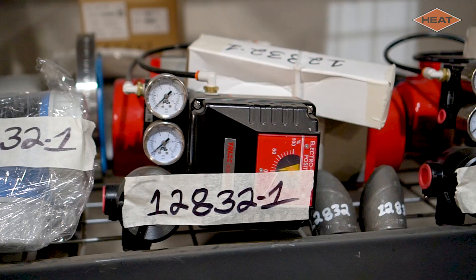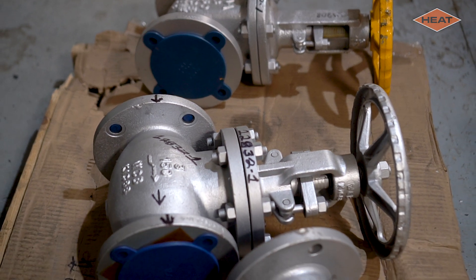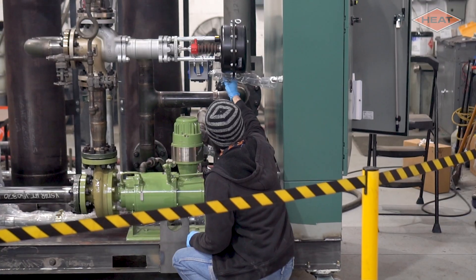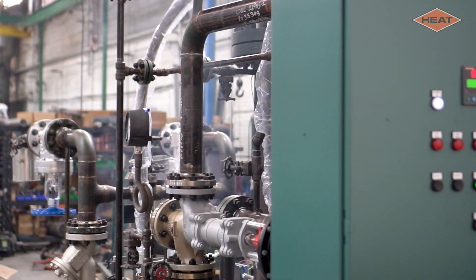Our equipment is built to last with all welded piping connections and brand name components. Nothing leaves our facility doors without being thoroughly tested with the intended process fluid and at operating temperature.